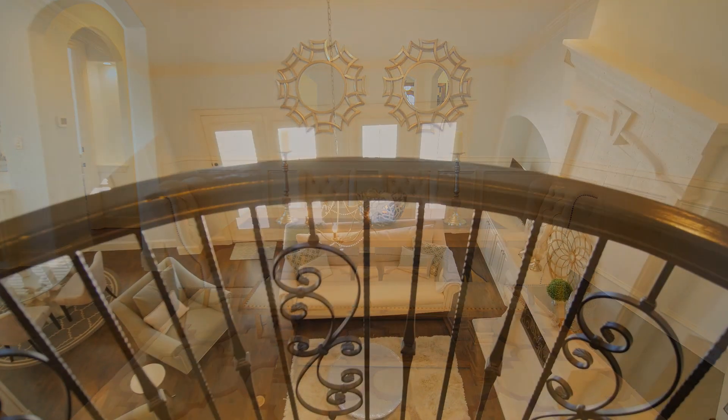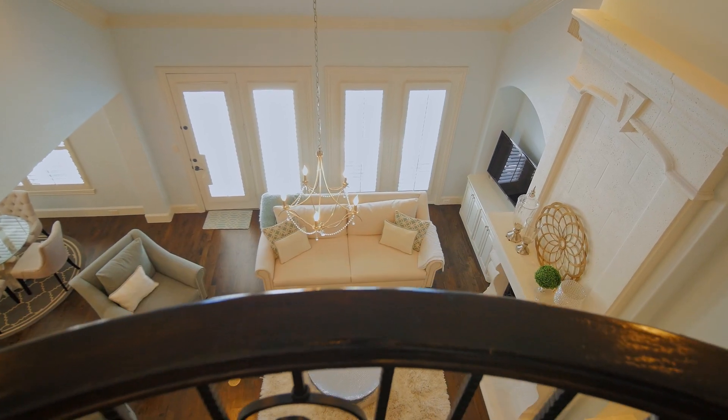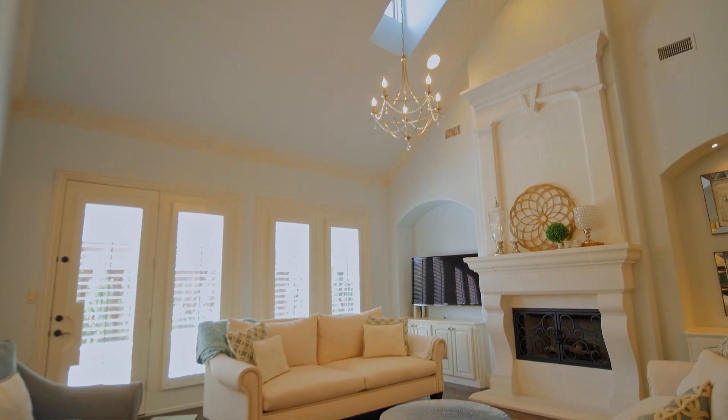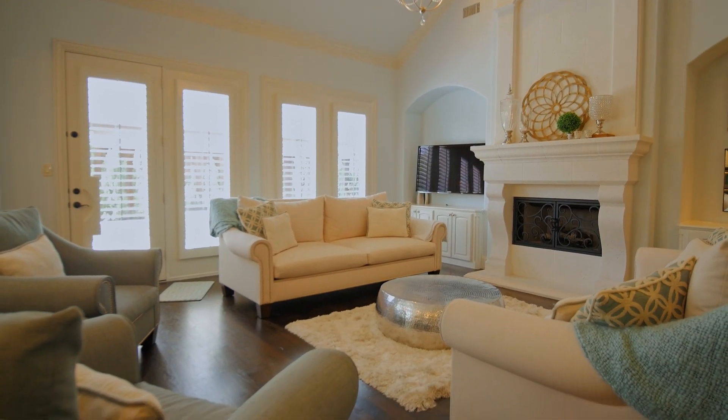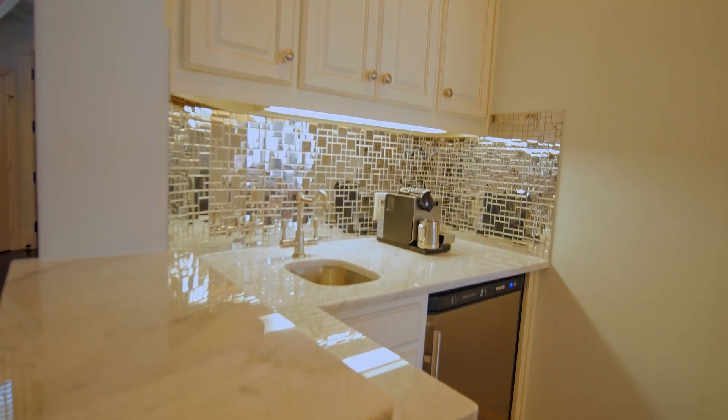As you continue into the home, you have this large open family room with fireplace, built-ins, and views of your gorgeous backyard. And just off the family room is a conveniently placed wet bar.